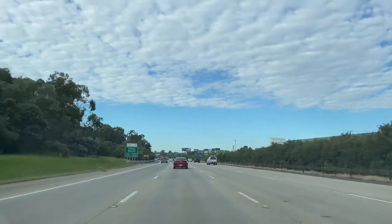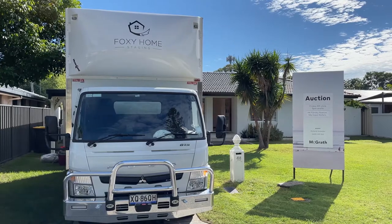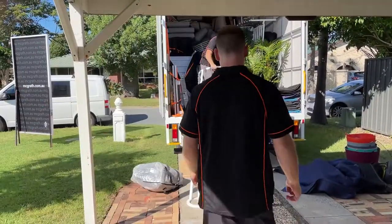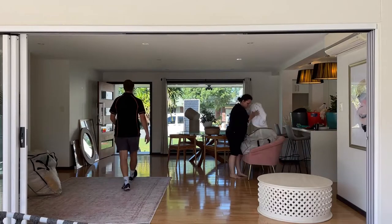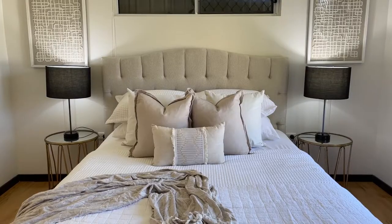For the first job we are heading south to Mermaid Waters on the Gold Coast. So we're just finishing up in Mermaid Waters today. It's Monday, it's a beautiful day outside. This is a three bed, one living home with a granny flat attached.